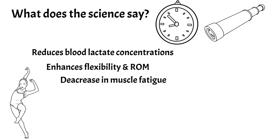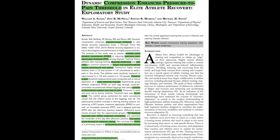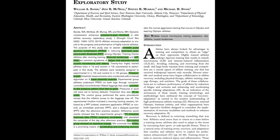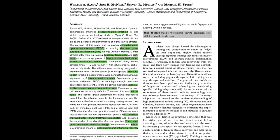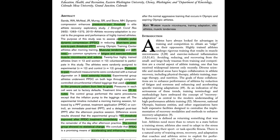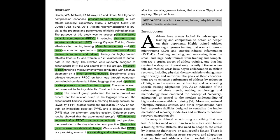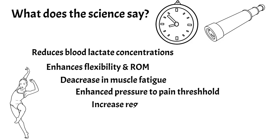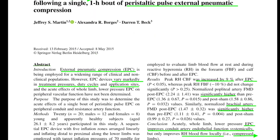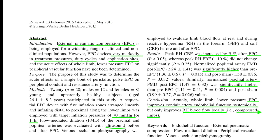Another study showed enhanced pressure-to-pain threshold. When we work out and muscles are sore, any pressure on them causes quite a bit of pain. This study found that athletes who used pneumatic compression therapy had accelerated recovery and improved pressure-to-pain threshold immediately after treatment. It's also shown to increase regional blood flow — blood flow was increased locally in the compressed limbs, again at only 70 millimeters of mercury.